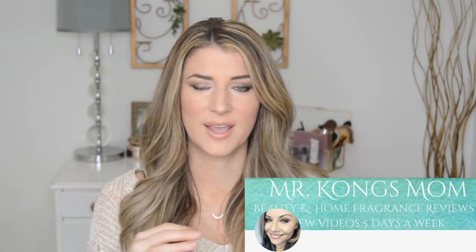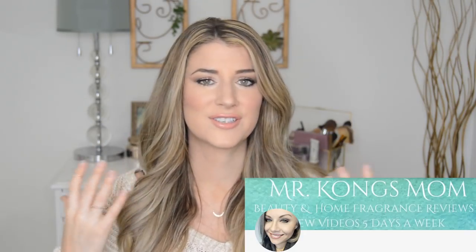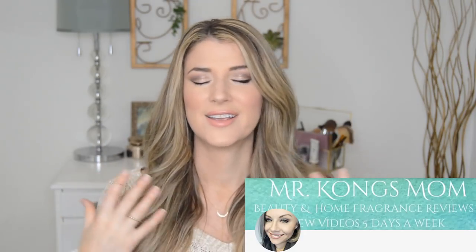She doesn't make any cuts or edits in most of her videos. She's just such a natural when she speaks and she's really fun to watch. I think you guys would really enjoy her.